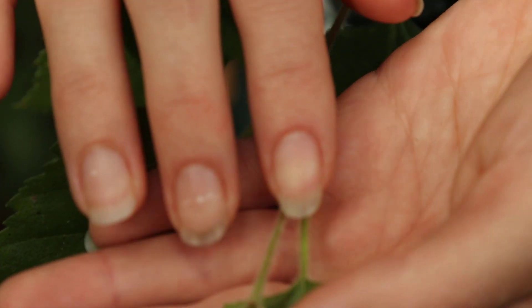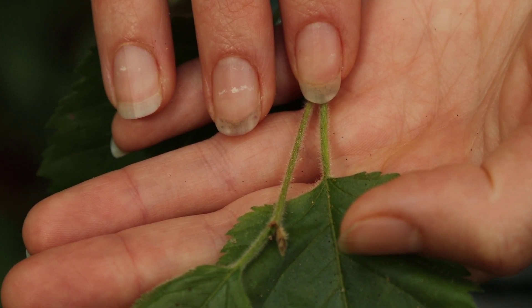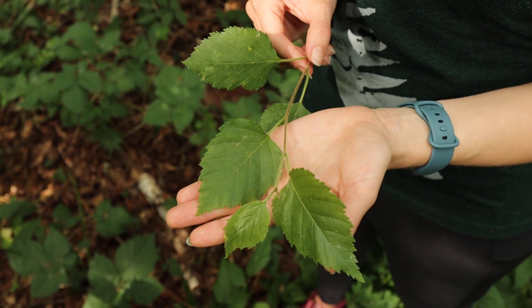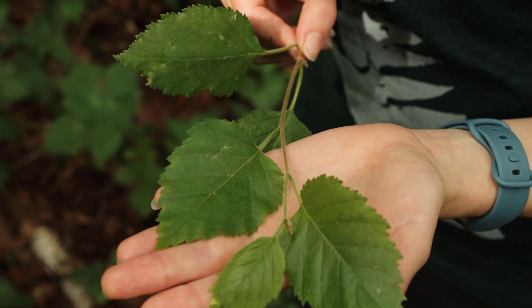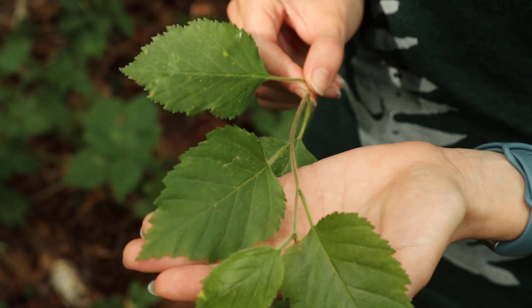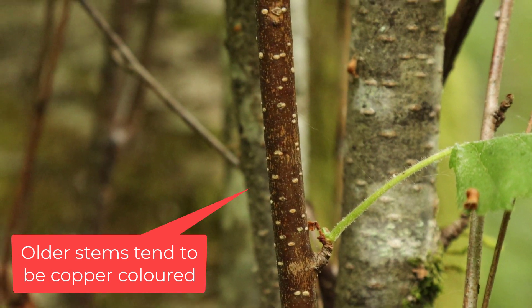Even the twigs are a little bit fuzzy. You can see the new growth on the stem there has a distinct coating of hairs. A key feature of the paper birch's leaves is that they're alternate along the stem. The stems are also quite hairy when they're new, but this hair disappears on older stems.